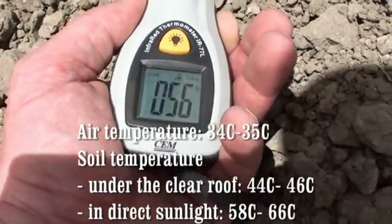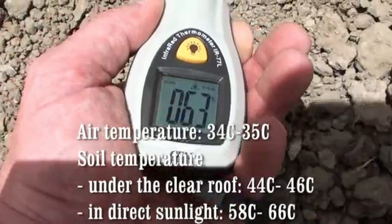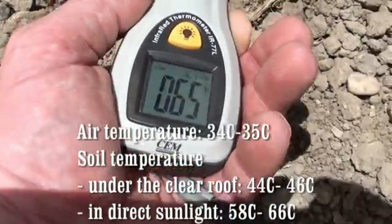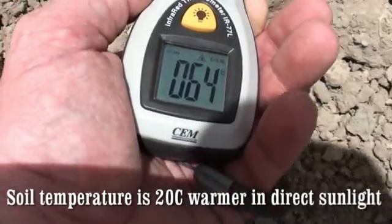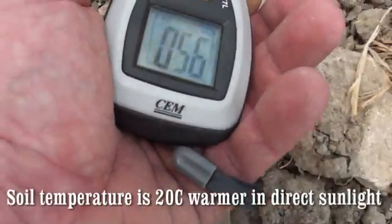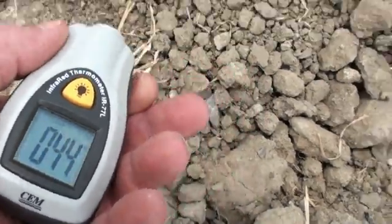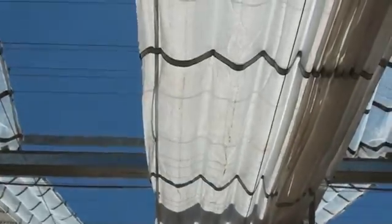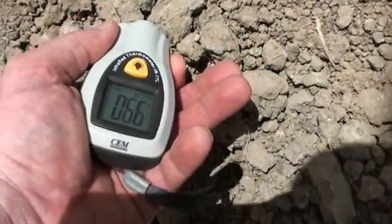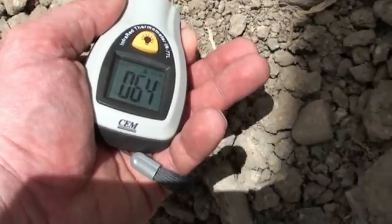But as we move into the direct sunlight, we can see we are getting up to 63, 65, 66 degrees Celsius. And now we are coming into the shade from the white roof covering, where in the sun we are at 66 to 67 degrees under direct sunlight.